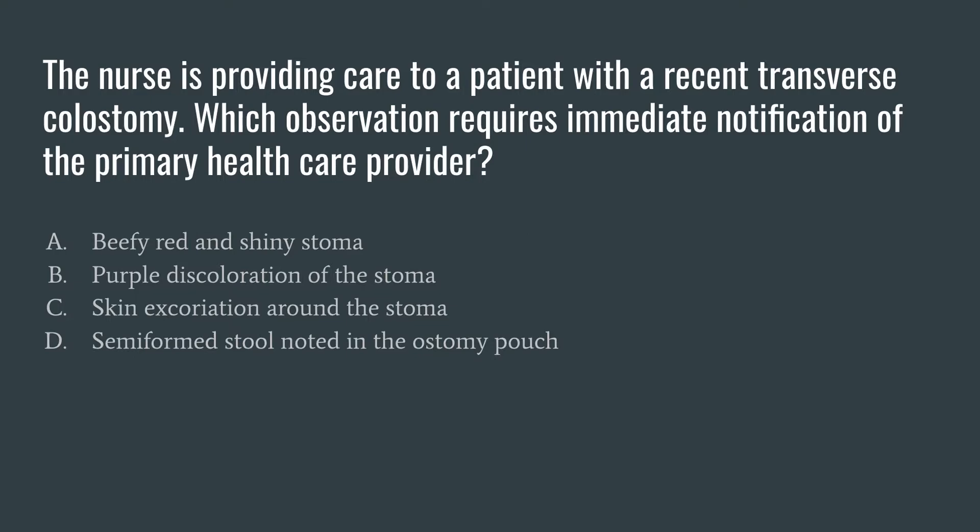Our question this week: the nurse is providing care to a patient with a recent transverse colostomy. Which observation requires immediate notification of the primary care provider? Let's go through the question and pick out our keywords. We know the patient has a new, recent colostomy placement, and we're looking for which observation requires immediate notification — what physical assessment finding would get you to call the doctor immediately.